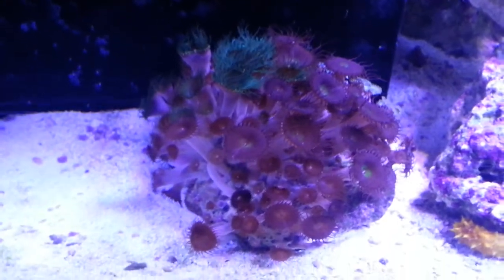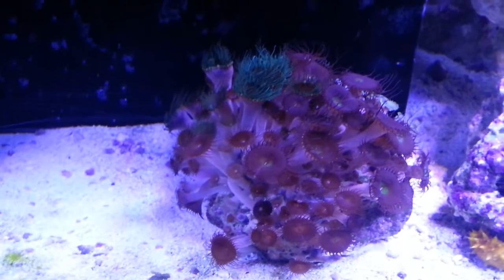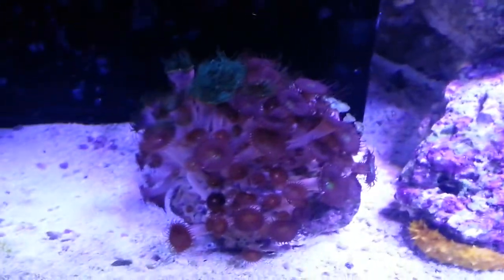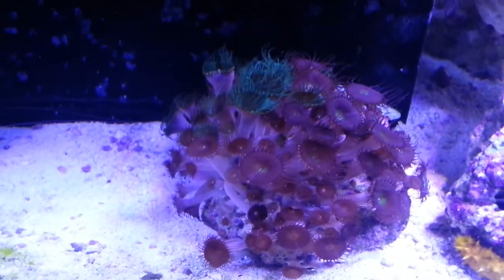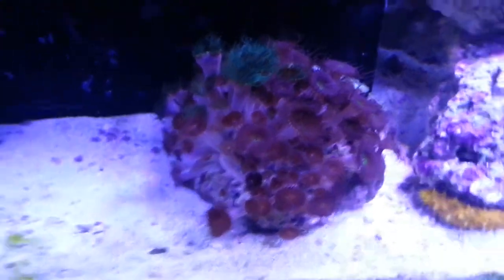This rock — I had it facing one way because there were only a few polyps in the front, and I decided to do a little rearranging in the tank. I noticed it was blooming on the other side and I couldn't see it, but now I can see a full rock, which is nice.